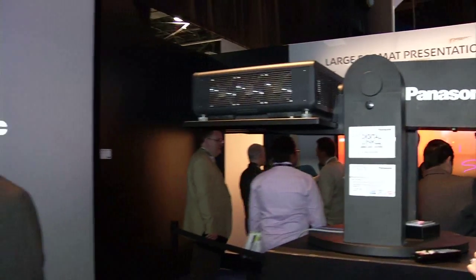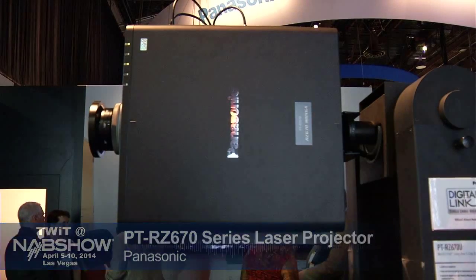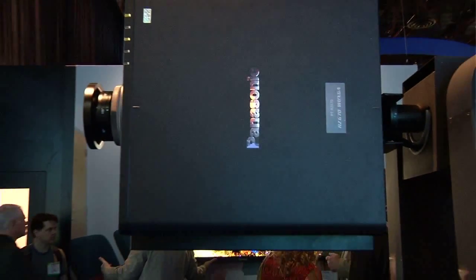Here we are with the laser projector. Tell us about this. I've always been very interested in laser projectors — they've been somewhat impractical until now. That's for sure. One of the greatest limitations in projection technology is the fact that once every six months or a year, you have to get up there and replace a lamp. The new laser technology means we have a lamp-free projector available to the market — something that runs about 20,000 hours without having to replace any filter, any lamp, anything at all.